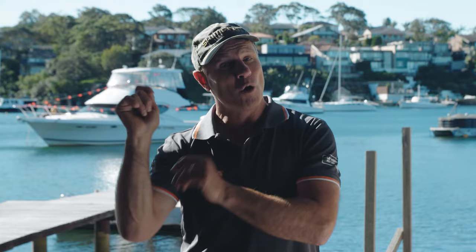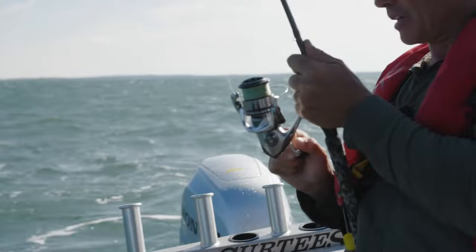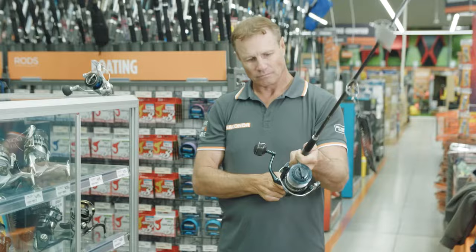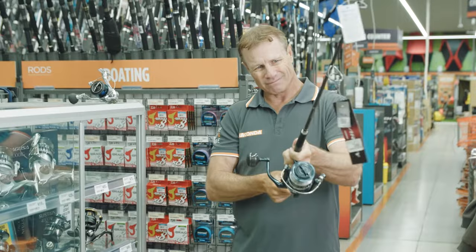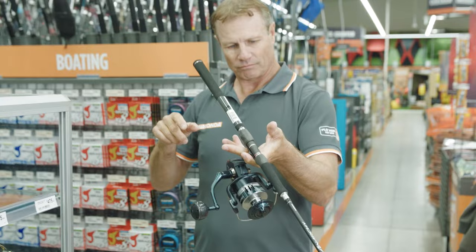If I was to use a heavier rod, I'd not be able to cast the small baits any distance at all. If I'm looking to cast at a medium sized tuna or spotted mackerel, I would need a long 7 foot casting rod to enable me to get the longest cast possible into a feeding school of fish. How important is it to match the reel to the rod? Well, if I was to put a large 10,000 size reel on this 5 to 10 kilo 7 foot rod, I would not be able to cast the distance needed to get the lure or bait in the strike zone.